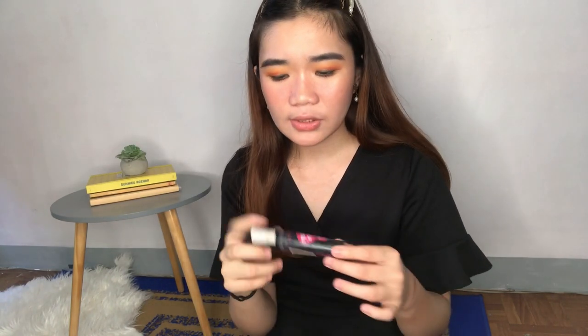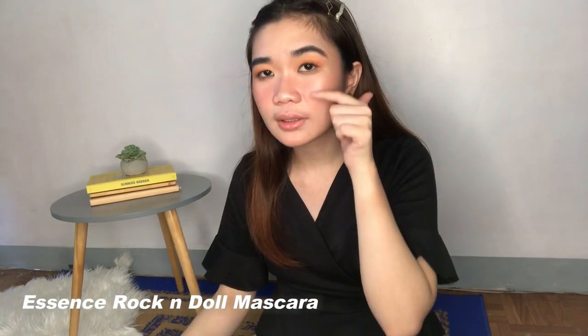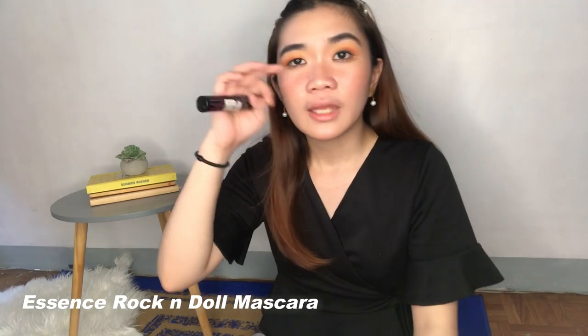Now on to the last product on my list — I also did not like the Essence Rock and Doll mascara. This transferred like crazy — nag-transfer siya dito sa baba even though yung upper lashes ko lang yung nilagyan ko. I know some people who like this, so maybe it would work for some other people, but para sa akin, hindi siya talaga nag-work. I did not like this at all.